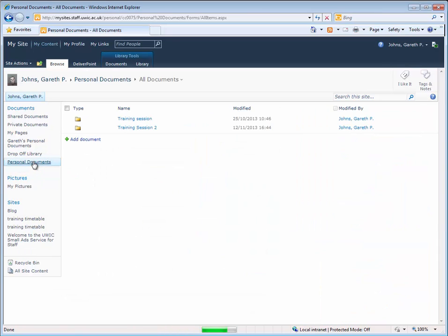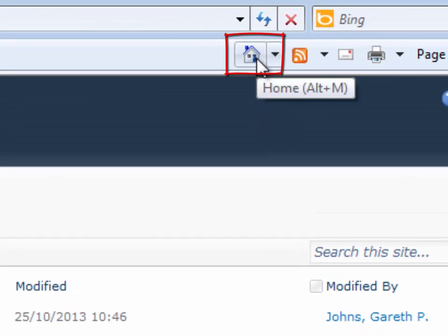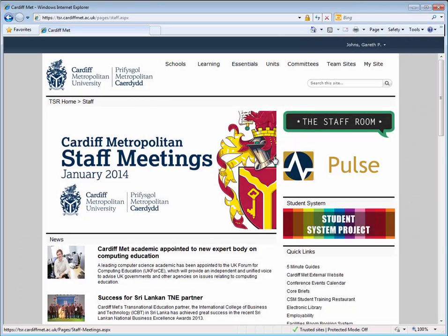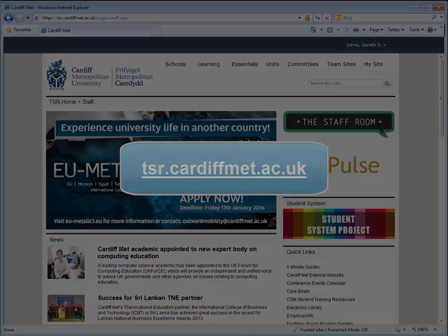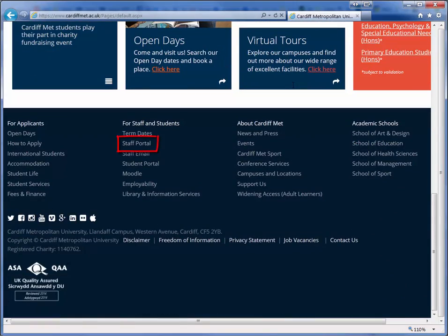That concludes our brief tour of the SharePoint portal. Remember that TSR is the homepage on all staff PCs, so if you get lost you can return to the homepage using the home button in your browser. If you're off campus you can access TSR by visiting tsr.cardiffmet.ac.uk, or by using the staff portal link in the footer of the Cardiff Met website.